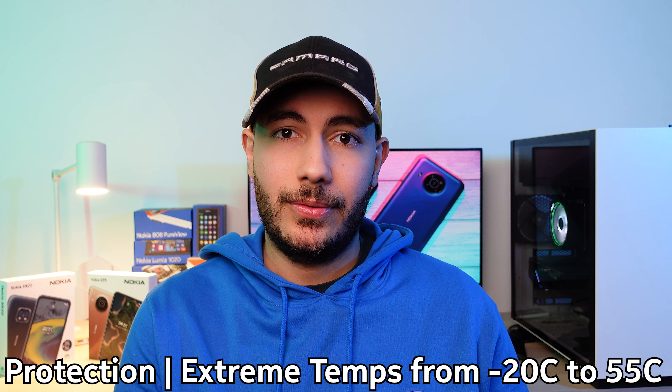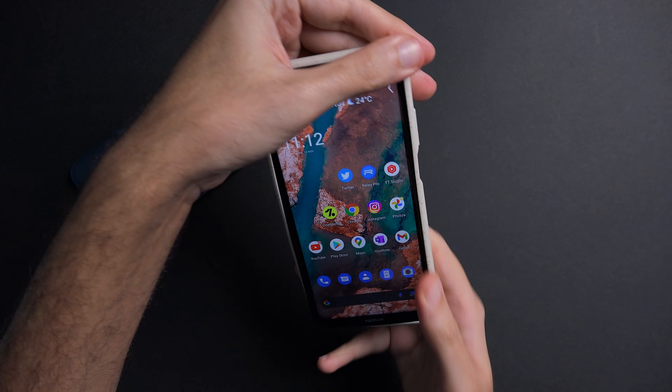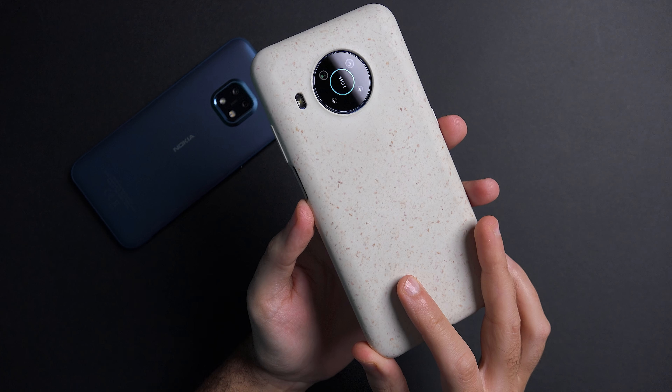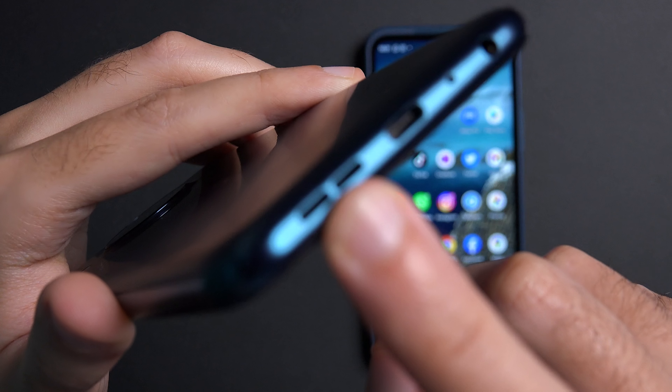Now let's talk about the differences, with the most obvious one being the fact that the XR20 is a rugged device, which also reflects on the design. As a result, the XR20 is bigger in almost every dimension, especially the thickness. It's also around 30 grams heavier, which is immediately noticeable when you pick both of them up, and their in-hand feel is very different. The XR20 has an aluminum frame and the back is made out of polymer plastic with a slightly rubberized finish, in contrast to the soft matte finish on the X20, making the XR20 a lot less likely to slip out of your hands.